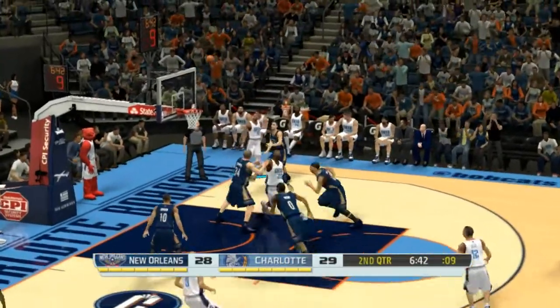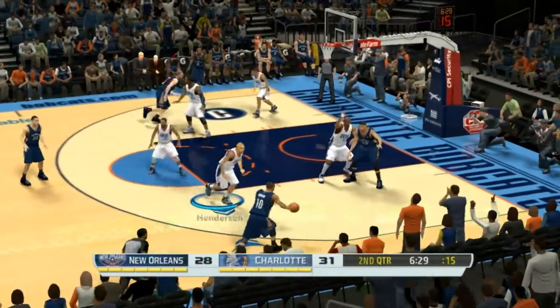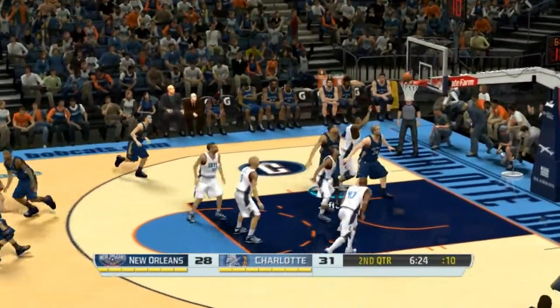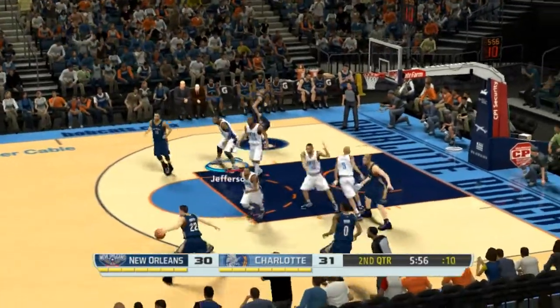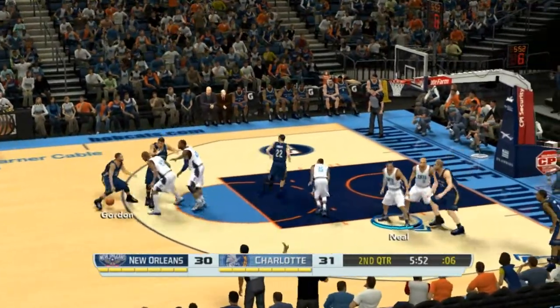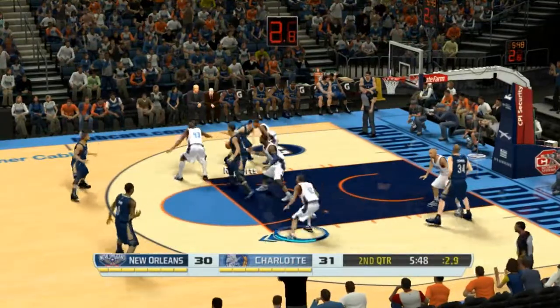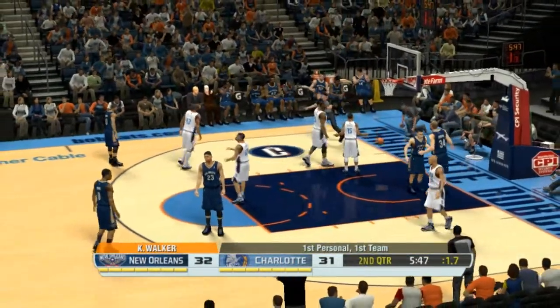Here's Walker, lets it go from the baseline — nails it. Pass to Gordon, feeds it to Davis. Smooth as silk on the finger roll. Switch kicks to Gordon, Roberts, back to Gordon. The basket drops, and he gets fouled on the shot.